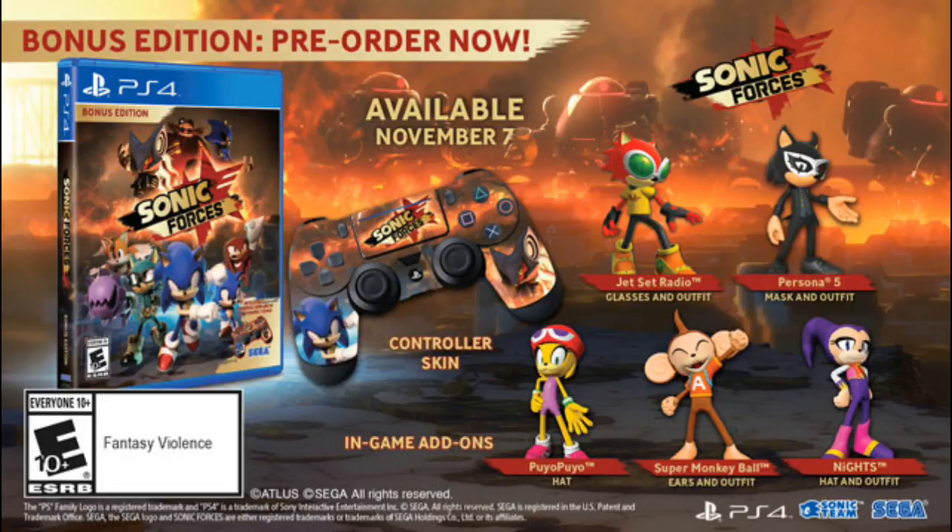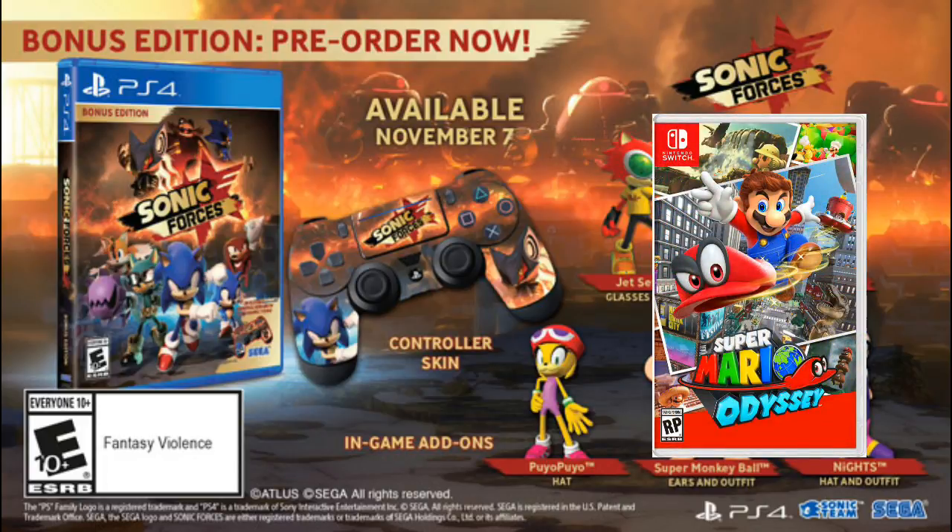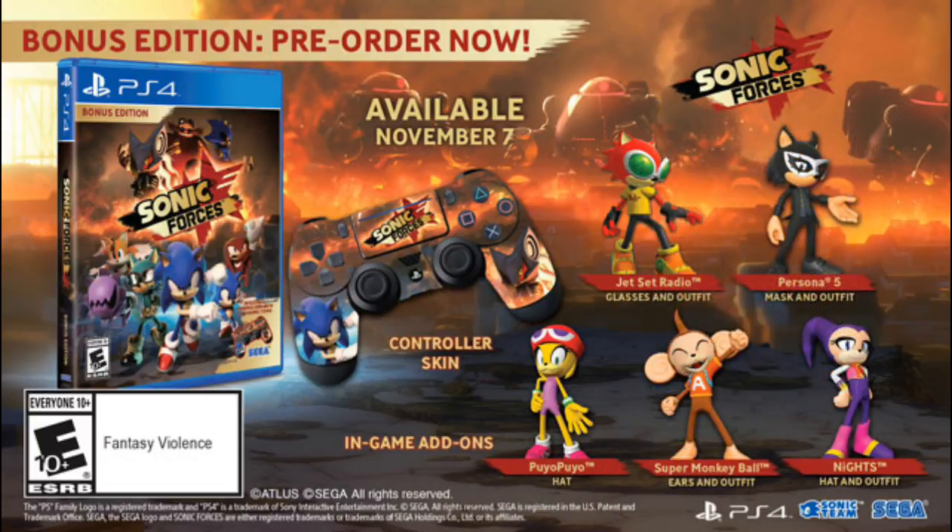I guess the standard edition will be $29.99, but I'm not sure. I think the bonus edition will be the only one for now. I also noticed that Super Mario Odyssey comes out on October 27, and it's basically two weeks before Sonic Forces comes out on November 7. Hopefully this does not affect Sonic Forces' sales.